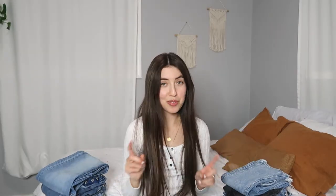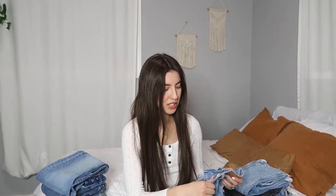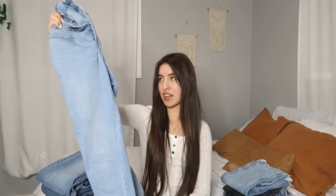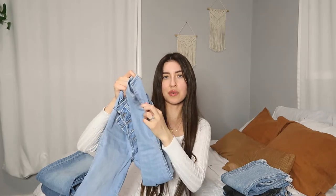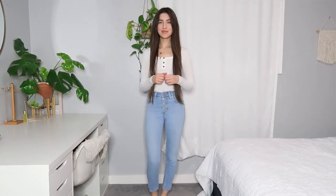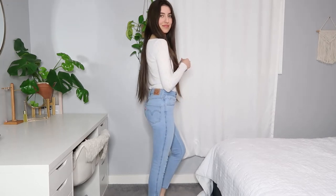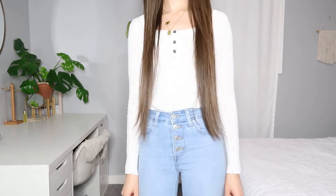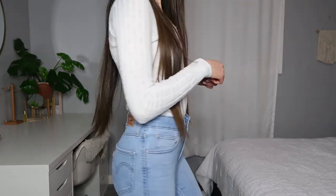The next pair is also a thrifted Levi's pair. This one is also size 24 — it's the 721 high rise skinny ankle. So these are a more true skinny fit and they have a little slit down the leg at the bottom. They're a lighter wash, also have the four-button details, high rise, and they're just super flattering. I love wearing these with mules or my little slip-on sandals — very nice and easy to style.